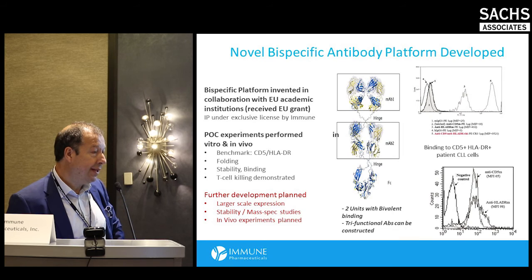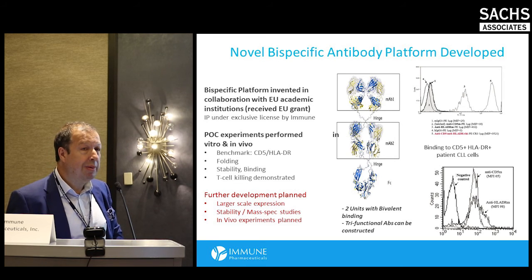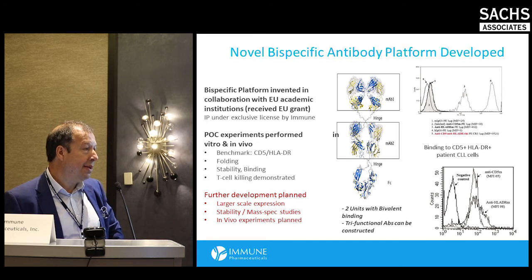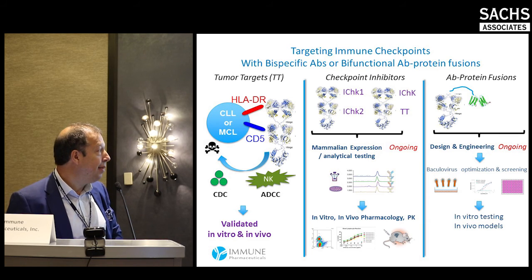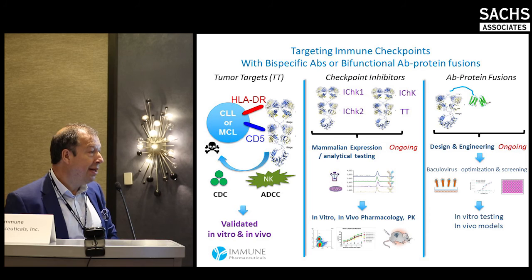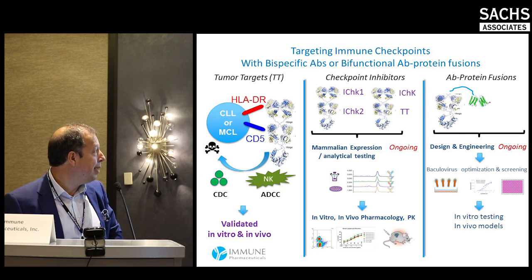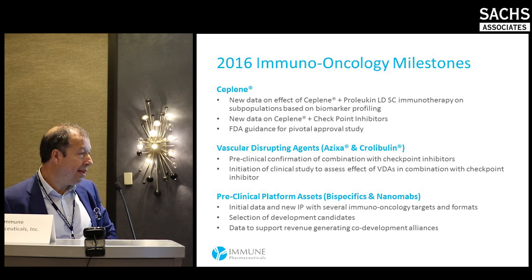We acquired rights to a new bispecific antibody technology developed in Europe through a 10 million euro grant; initial validation was published in the Journal of Immunology earlier this year. We have publicly disclosed a bispecific antibody targeting PD-1 and OX40, and another targeting PDL-1 and BCMA for multiple myeloma. This platform is being developed in our New York lab under Dr. Boris Shore, who previously spent 12 years at Pfizer in the same area. We expect FDA guidance for a pivotal approval study for Ceplene later this year, along with new data on Azixa, Colibulin, and the early platforms.